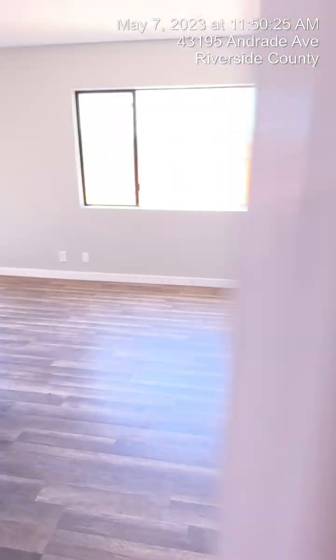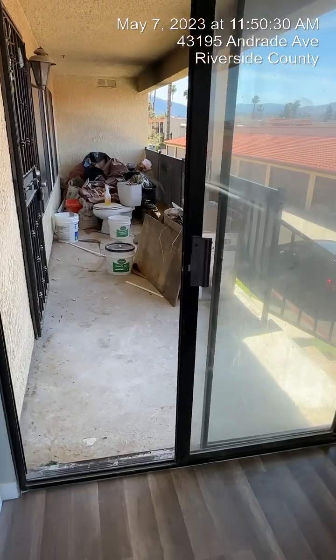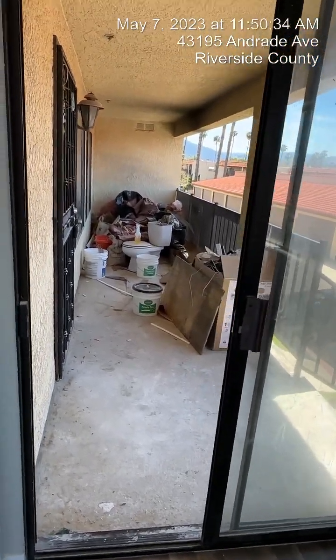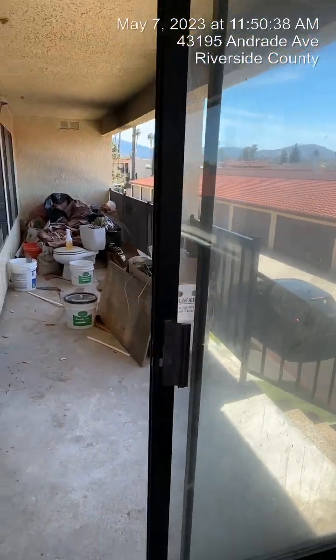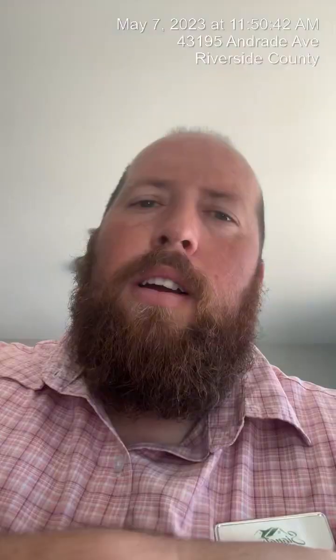And then the one last feature off this master — it does have its own private exit to your front patio area. This is a private patio area; you have control over this whole area. It's not shared with anybody, so it's just very unique. That is the property, 43195 Andrade — I hope I'm saying that right.